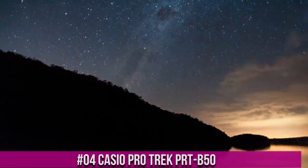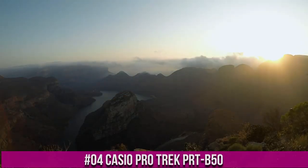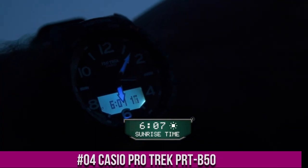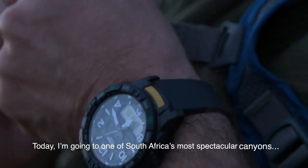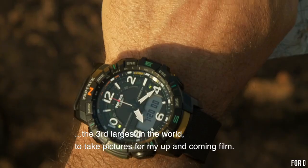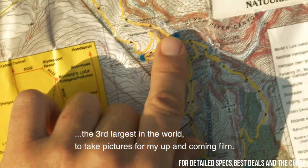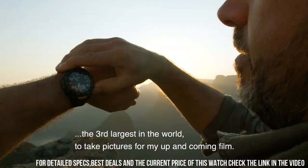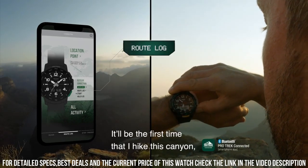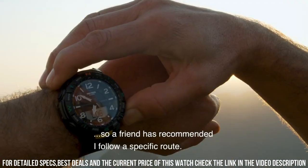Number 4: Casio ProTrek PRT-B50. Quad sensor: thermometer, altimeter barometer, digital compass, step counter. Smartphone link — Bluetooth connection compatible with iOS and Android smartphones. Activity tracker. Hand retraction function. Sunrise and sunset time display. World time with city swapping. Double LED light.